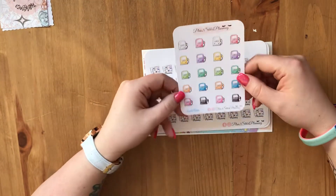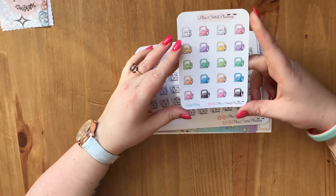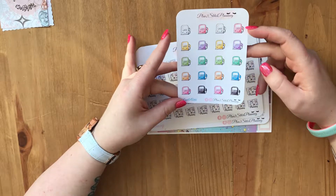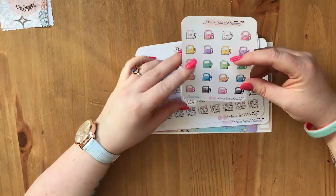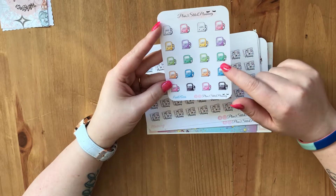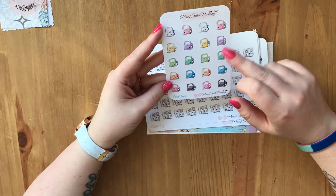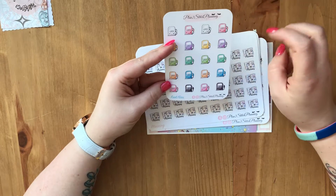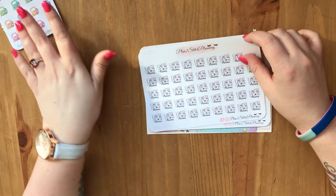These are the stickers I bought. She appears to do two different sized sheets, as you can clearly see. This is obviously a smaller sheet. These are self-explanatory — they are little fuel pumps with 'gas' on them, which is the American use of the word for petrol or diesel. I got these because the ones I used to have didn't have that tiny space to write in '40 pound' or '20 pound' or whatever amount of fuel I put in. I use them to keep track of how much I'm spending on fuel in my happy planner.